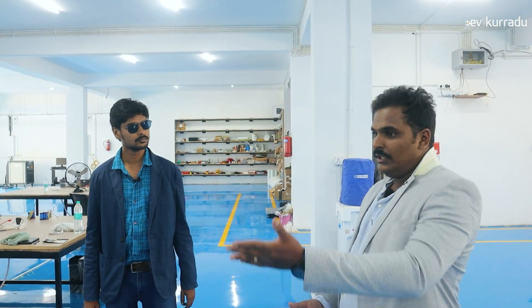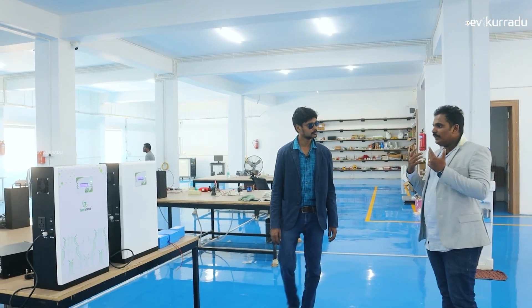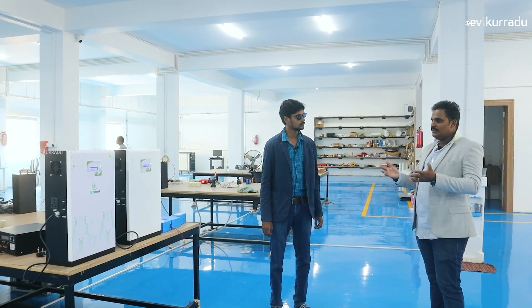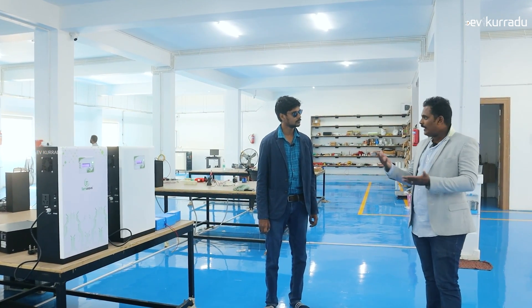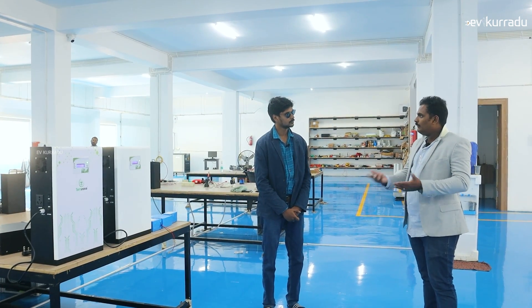It's the green battery. Here you can see, size-wise, weight-wise, everything has advantages. That means if it is a 150Ah lead acid battery, it is equivalent to the 100Ah of lithium ferro-phosphate battery.